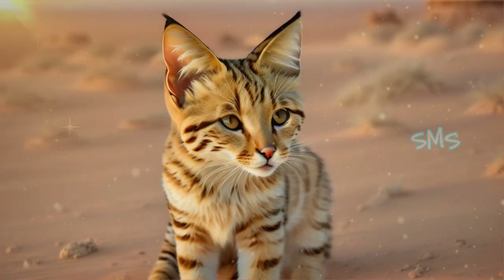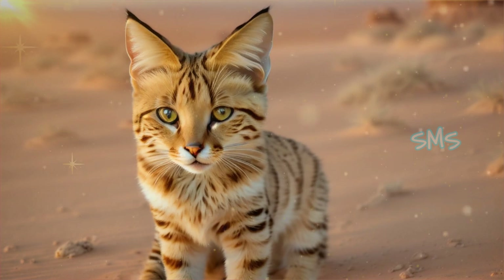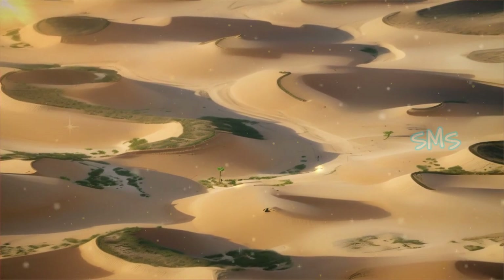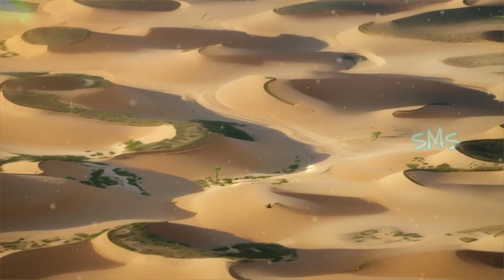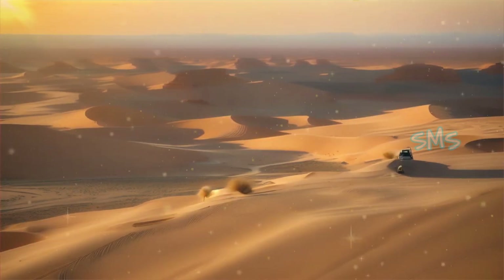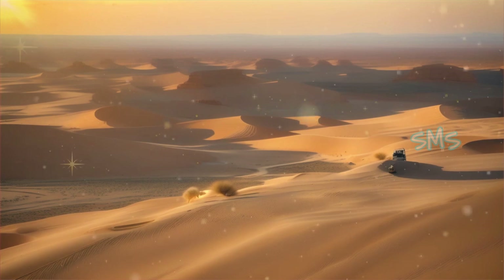Despite their resilience, sand cats face numerous threats to their survival, including habitat destruction, climate change, and human-wildlife conflict. Conservation efforts aimed at protecting sand cat populations must address these challenges through habitat restoration, community engagement, and sustainable land management practices. By working together to conserve the unique habitats where sand cats thrive, we can ensure a brighter future for these remarkable desert dwellers and the ecosystems they inhabit.